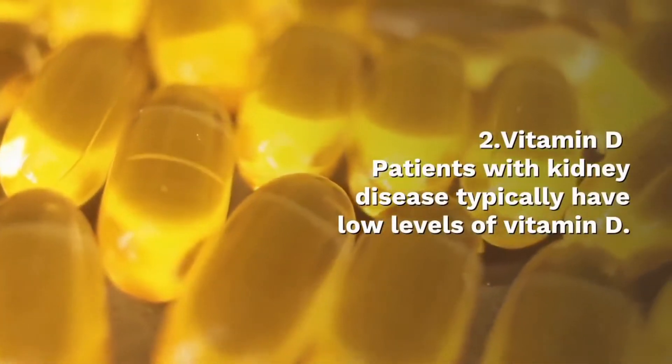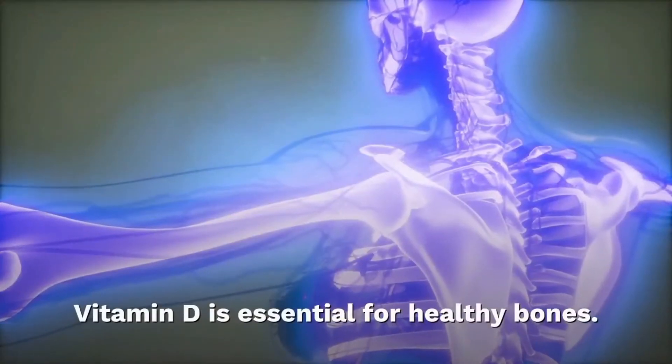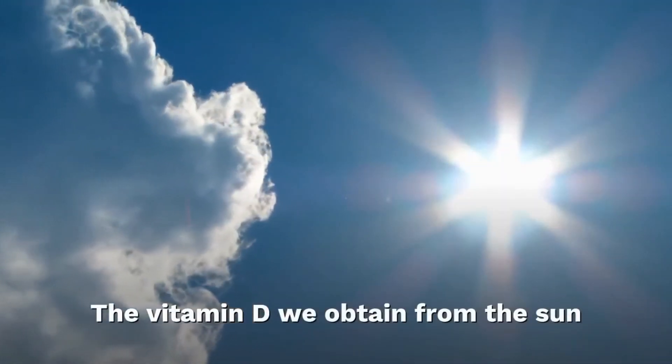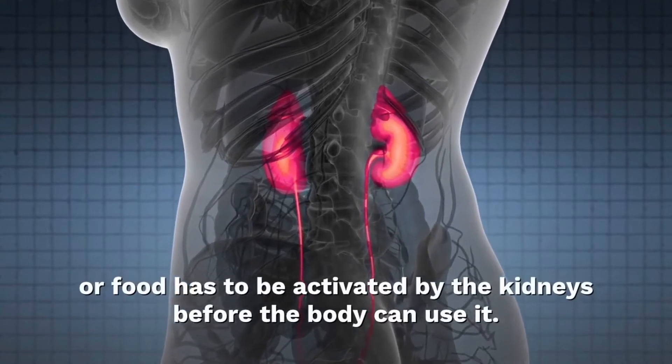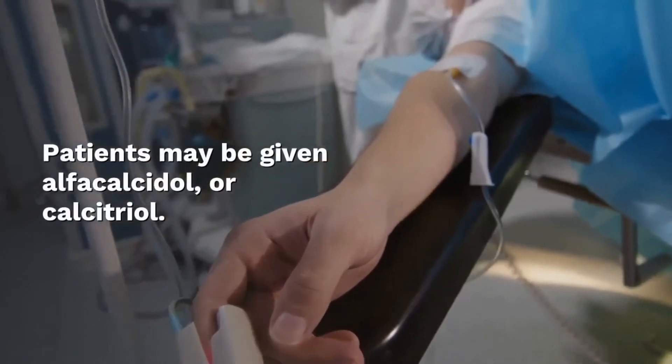Vitamin D: people with kidney disease typically have low levels of vitamin D. Vitamin D is essential for healthy bones. The vitamin D we obtain from the sun and our food has to be activated by the kidneys before the body can use it. Patients may be given alpha-calcidol or cholesterol-related supplements.